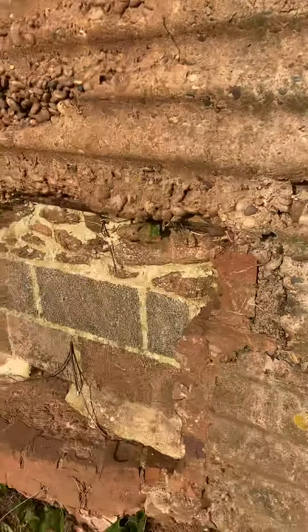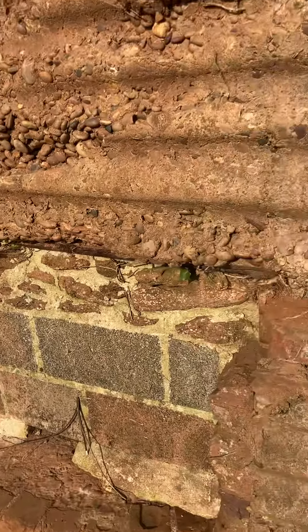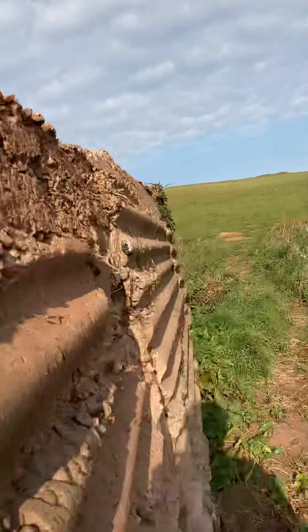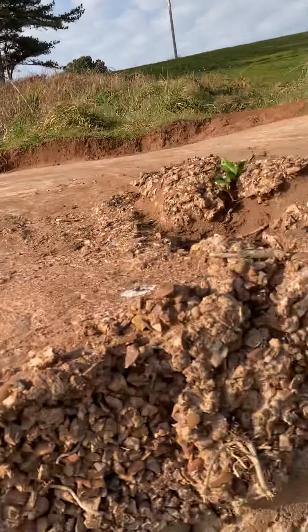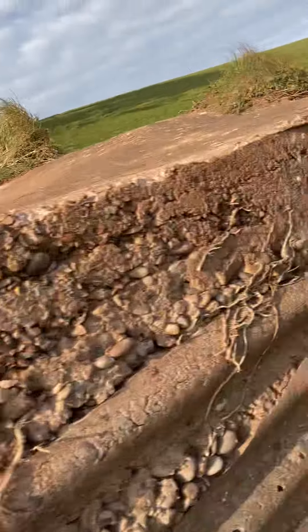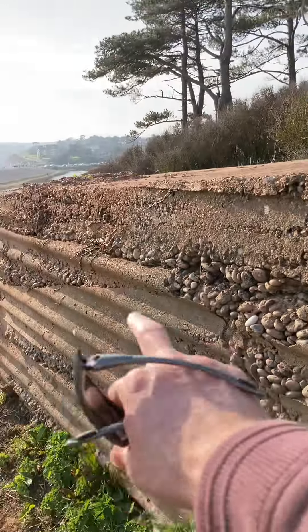World War 2 position. Not sure if it was rifles or machine guns — maybe machine guns, makes sense. And then it was probably covered on top.